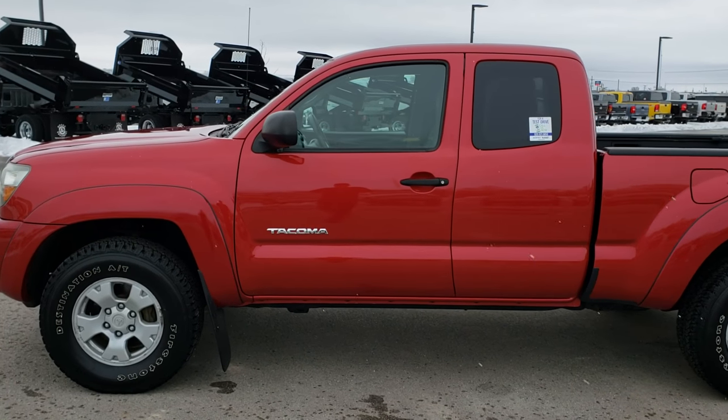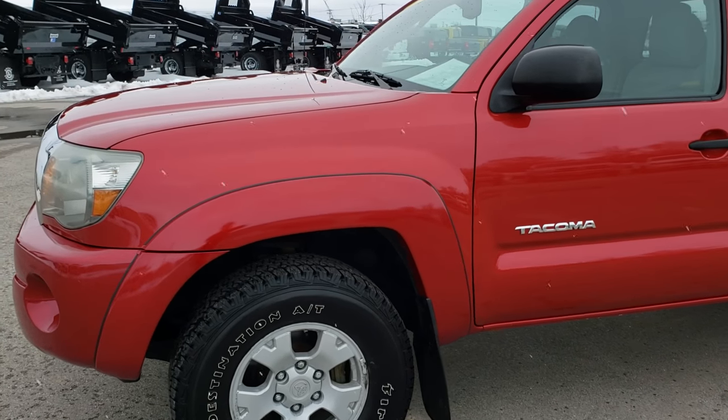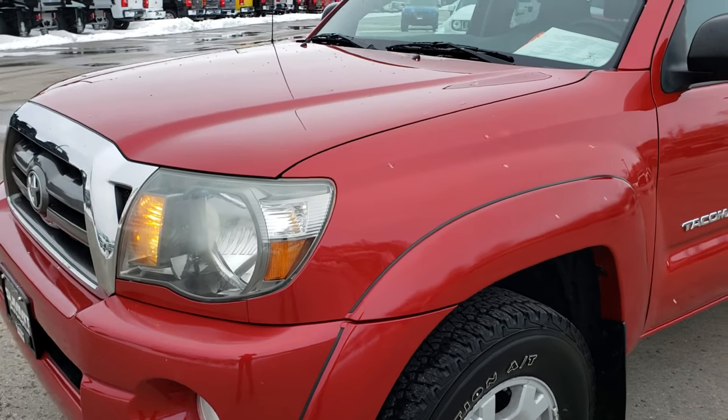This is stock number 9514. We are here at Summit Automotive in Fond du Lac, Wisconsin, your new and used light duty truck headquarters.